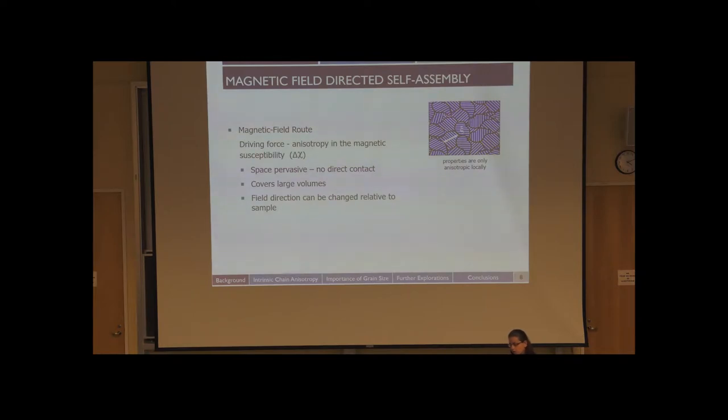For instance, if you're using shear alignment to orient block copolymer domains, you usually get the domains oriented along the shear direction. But because in the magnetic field there's no direct contact, we can do arbitrary orientations of our alignment. In a self-assembled material, you might have anisotropic properties only locally — grains next to other grains. But for an application, you want to control macroscopic properties and globally orient the domains of the material.